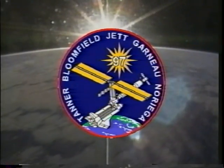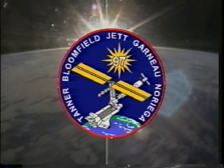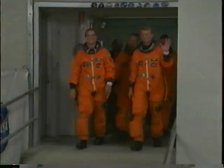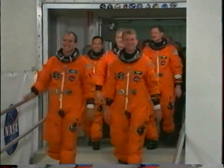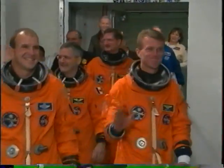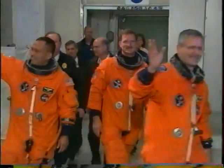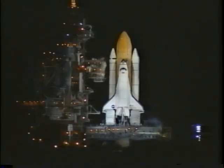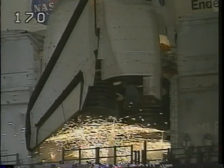I learned a couple months prior to the launch that none of the crew members on this mission had ever scrubbed a launch. So as we left the ONC building we had two thoughts: one was we're either on a really good streak and we're going to launch tonight, or we've used up most of our good luck. As it turned out, it was an absolutely gorgeous night.